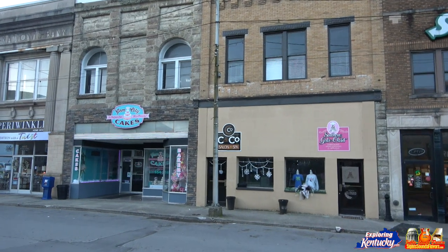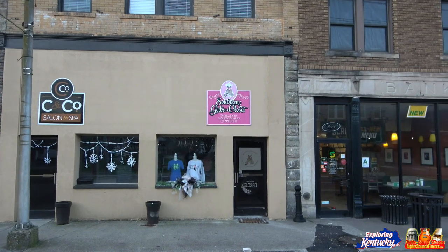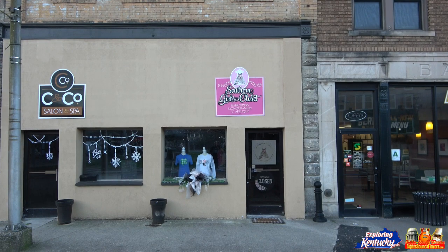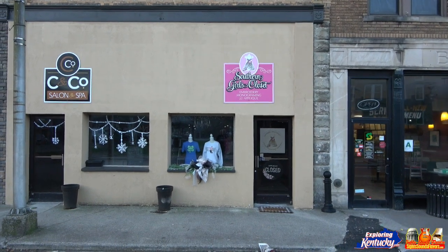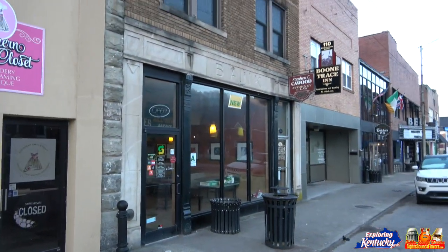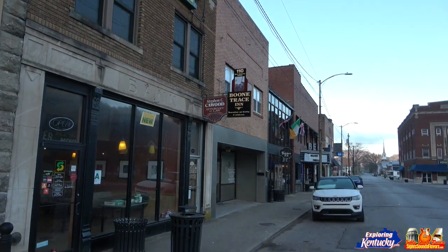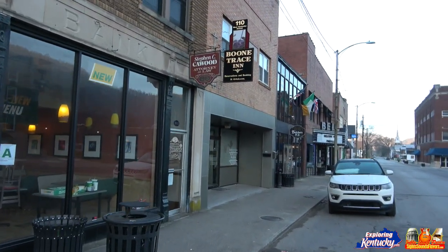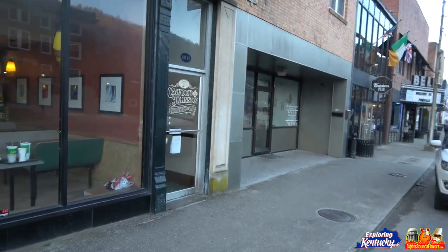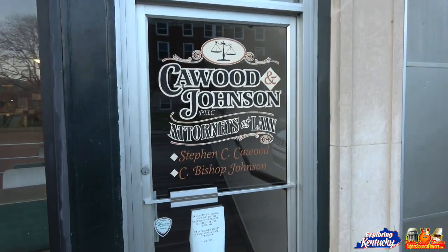Continuing on with our tour — we've got C&Co Salon and Spa, Southern Girls Closet doing embroidery, monogramming, and applique. Got Subway there. Boone Trace Inn — reservations and bookings — interesting, so it's like a bed and breakfast. Stephen C. K. Wood — and Subway isn't open yet since we're here early. Very cool sign — you guys know I'm an attorney and I like to show love to the attorneys.